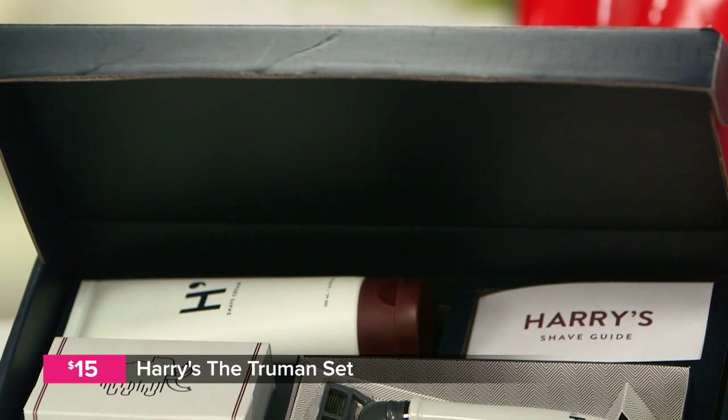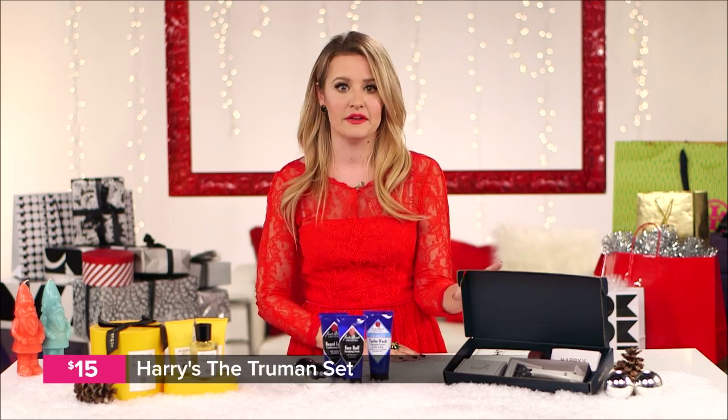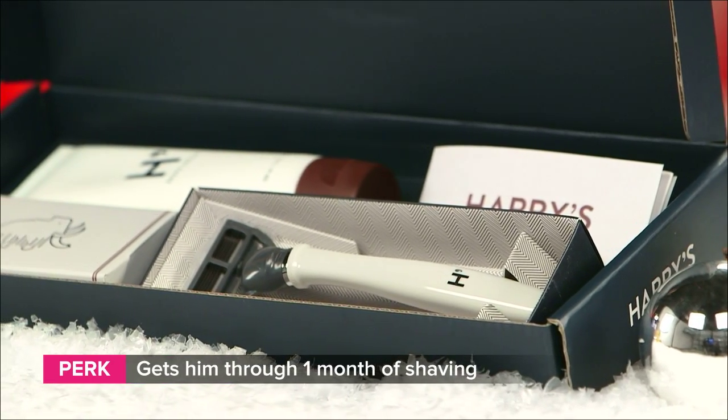Let's say you need a stocking stuffer for a nephew who needs a shaving starter kit. Harry's is a really debonair brand that won't break the bank. Their Truman set comes with a razor handle, three blades, and it'll last him about a month. Plus you get to choose the color of razor you want.